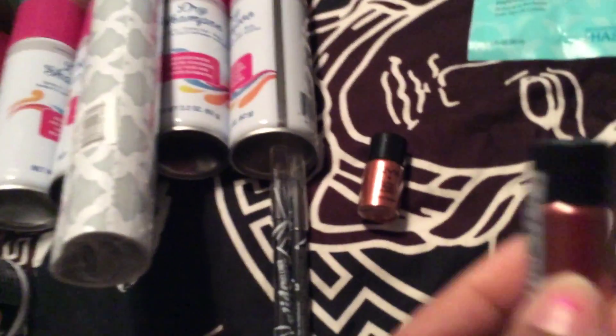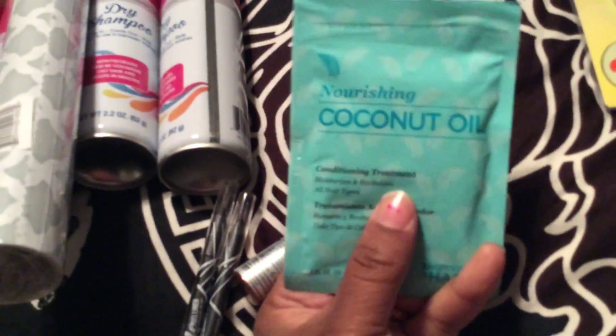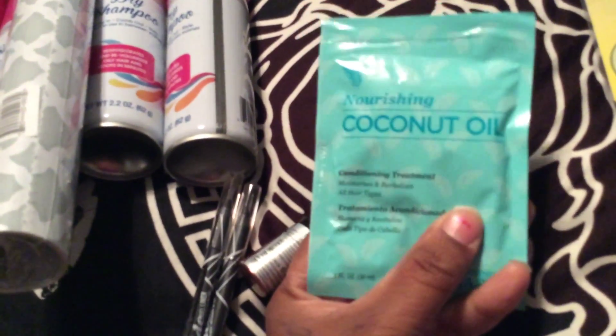I also found this candle finally. I think someone hauled it. It's called — I don't know how to pronounce that word — but there's some wine in it and oh my God, it smells heavenly.